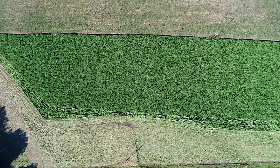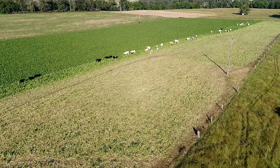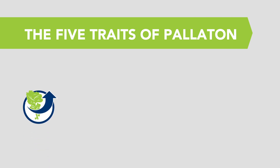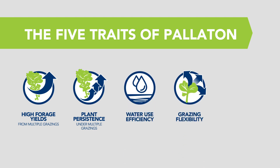Now let's talk about the bugs. Peloton flaunts an impressive 32% increase in aphid tolerance compared to forage rape. Overall, Peloton raffno gives farmers the benefit of high forage yields and strong plant persistence over multiple grazings, excellent water use efficiency, grazing flexibility and aphid tolerance.